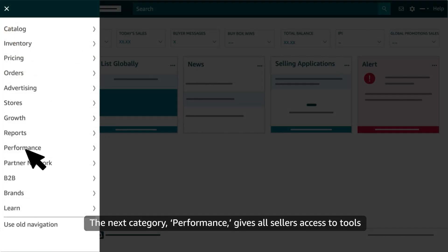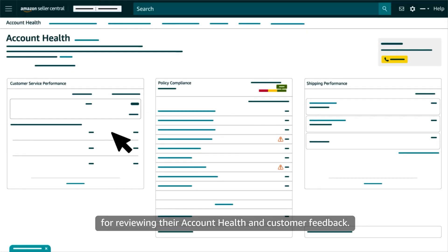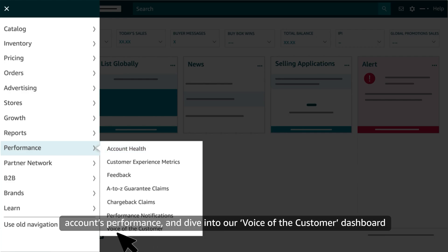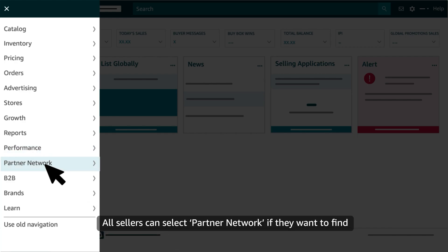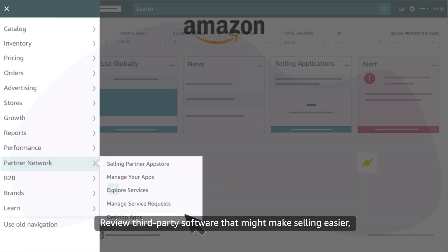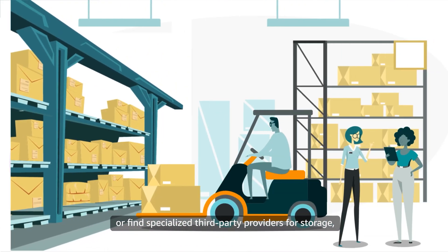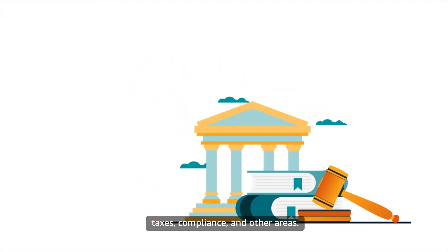The next category, Performance, gives all sellers access to tools for reviewing their account health and customer feedback. You can also respond to customer claims, review notifications about your account's performance, and dive into our Voice of the Customer dashboard to understand the health of your listings and offers. All sellers can select Partner Network if they want to find Amazon-approved apps and services — review third-party software that might make selling easier, or find specialized third-party providers for storage, taxes, compliance, and other areas.